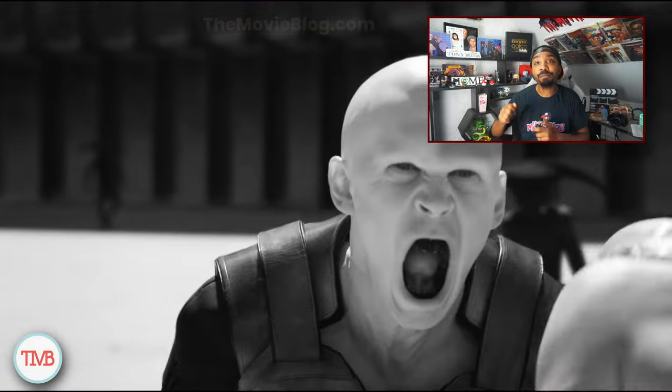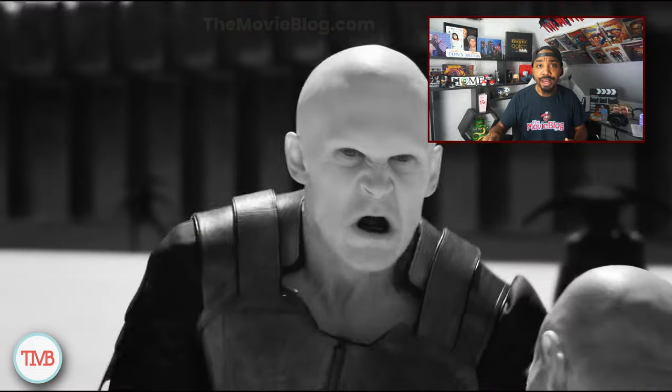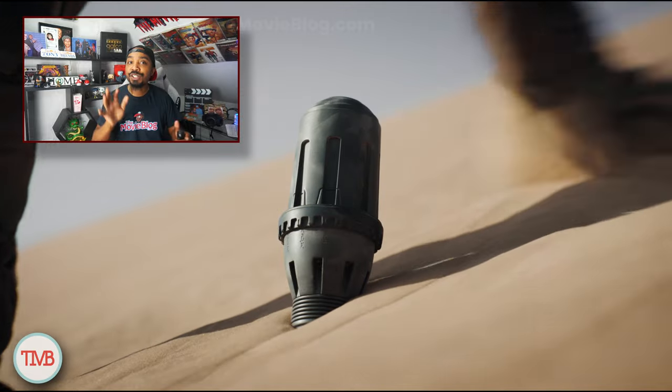Speaking of intense, the action sequences in this flick are pure desert fire. We're talking laser beam light shows, knife fights to the death, and Paul Atreides throwing down like there's no tomorrow. I saw some people online comparing the IMAX experience to being strapped to a rocket — this is like being on the rocket as it explodes.